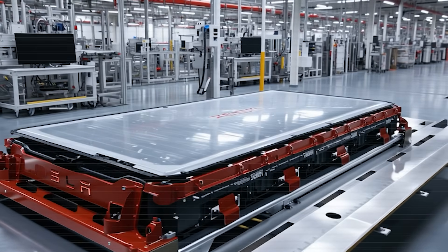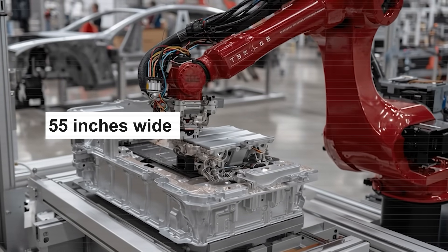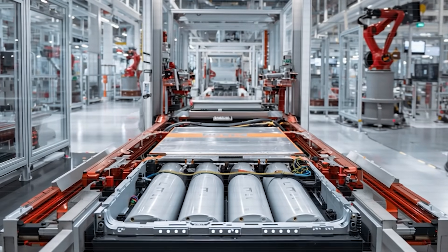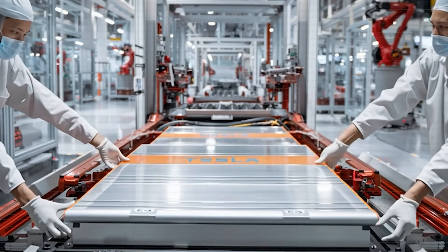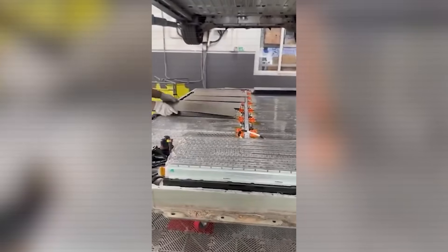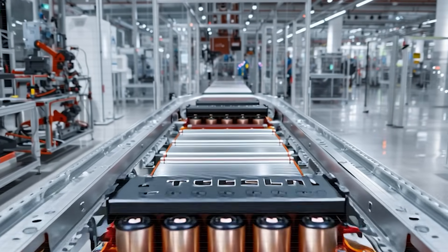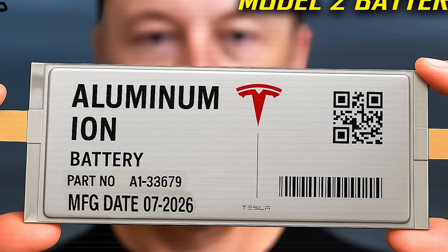The rumored aluminum-ion module measures about 70 inches long, 55 inches wide, and weighs roughly 1,250 pounds — matching the form factor of Tesla's current skateboard-style battery packs. If accurate, this would mean Tesla could potentially retrofit aluminum-ion packs into cars produced since 2021 without changing the core vehicle structure. And that's revolutionary, not just technically, but economically. You don't need a new car. You just need a new heart.